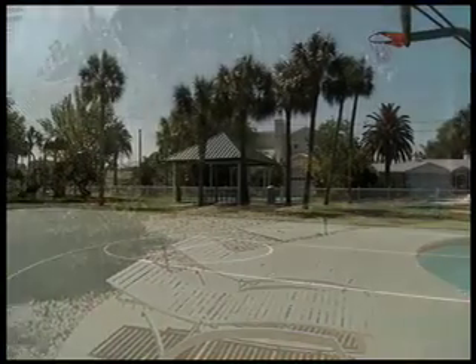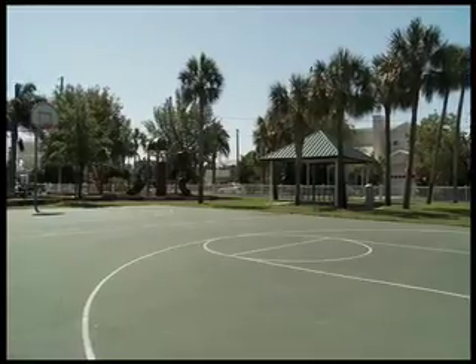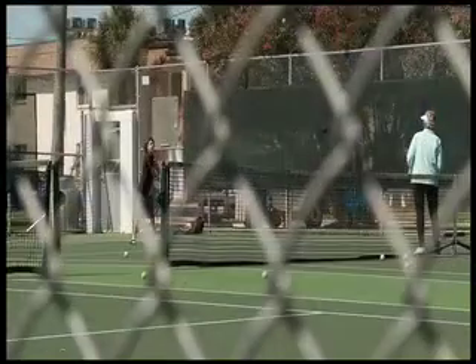Just a block away is Brown Park, complete with full court basketball, children's playground, and two solid surface tennis courts.